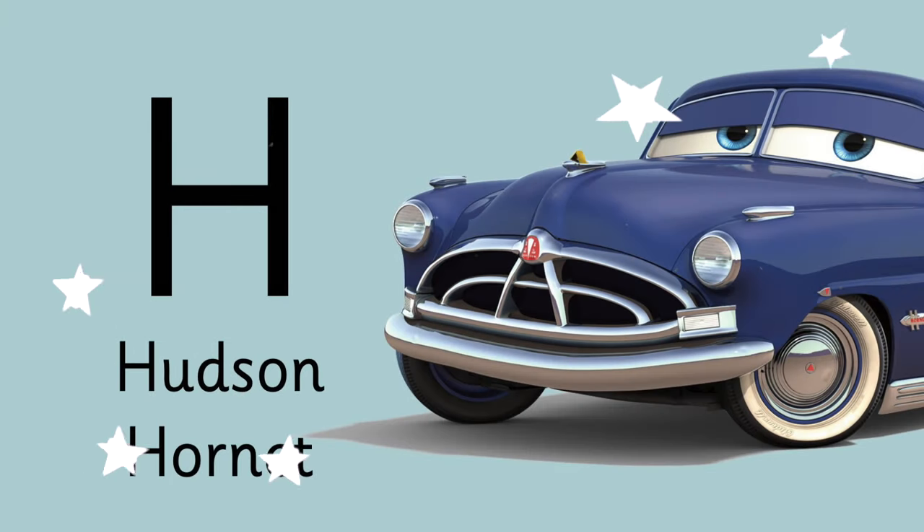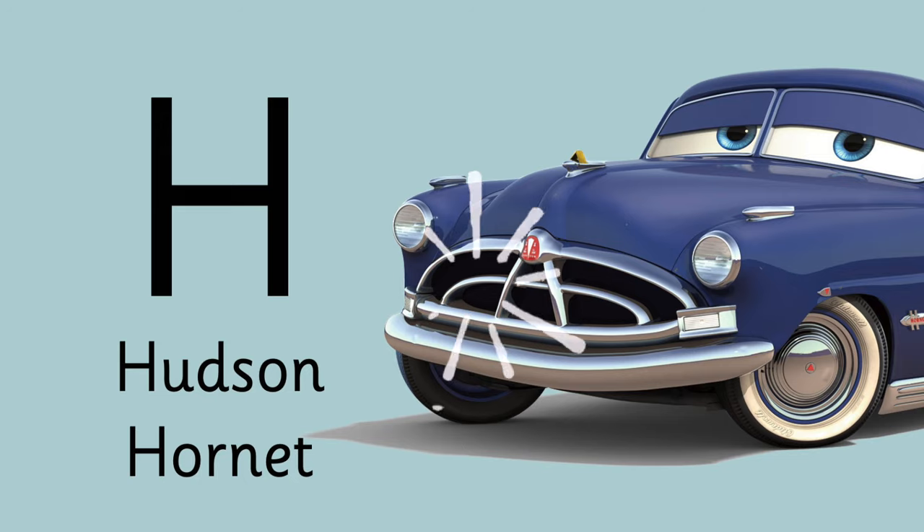Letter H is for Doc Hudson's name. His name is Hudson Hornet.